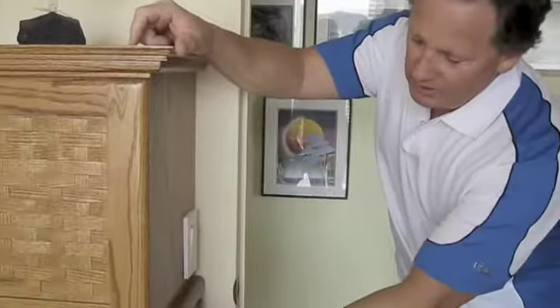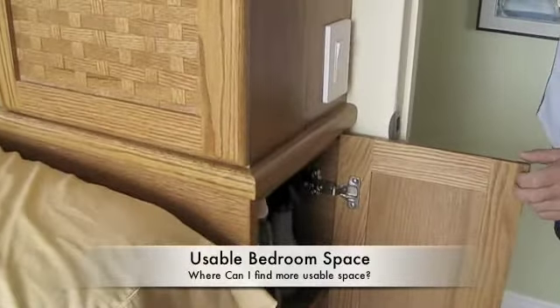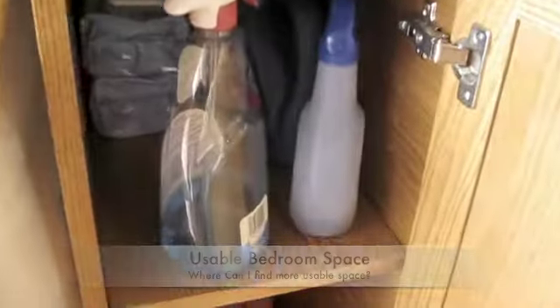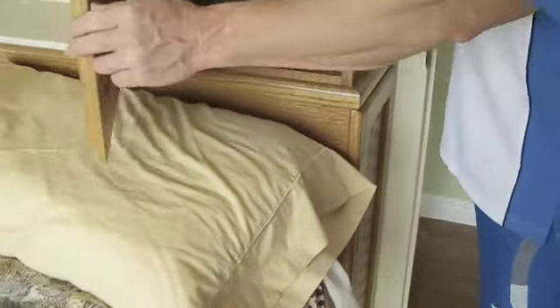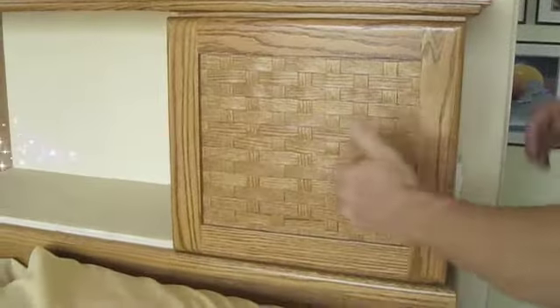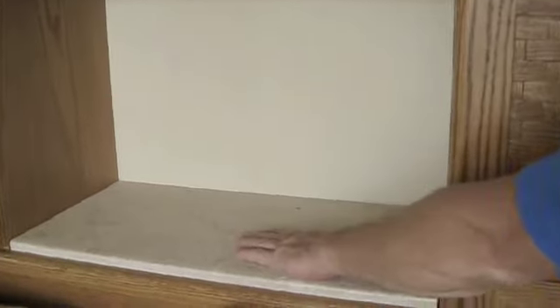What we've done is we've built the headboard a foot thick. It goes straight through, which utilizes that space. You could store boogie boards, you could store anything in there. It opens up this way — shelving. On the headboard, we've got a piece of travertine for your glass of water or whatever you want to put up here.